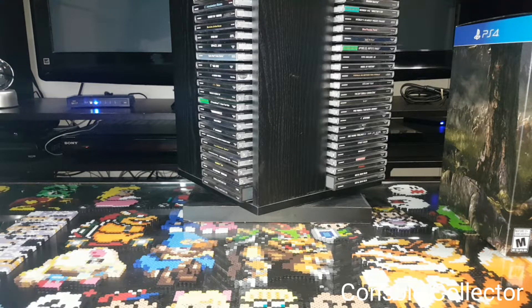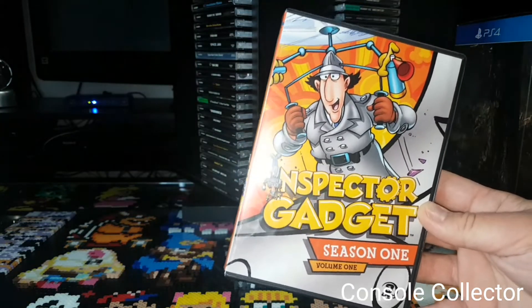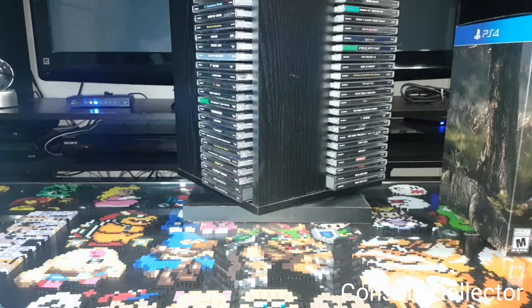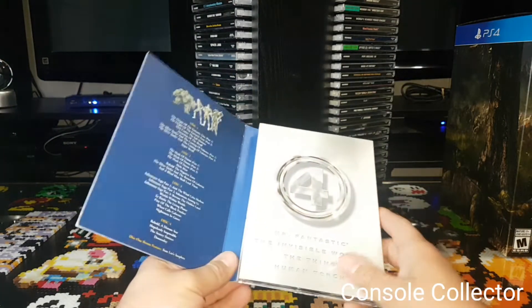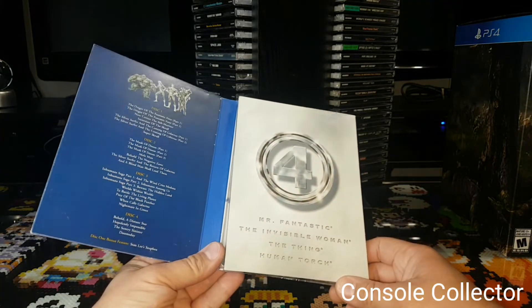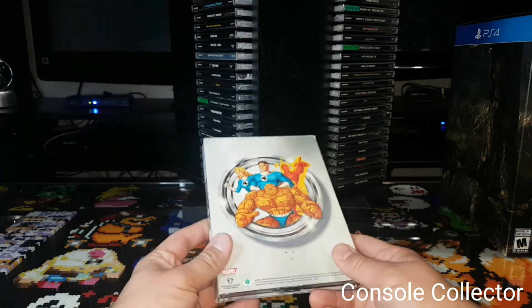I got a couple of TV shows recently. I got Inspector Gadget Season 1 Volume 1 — a show I watched when I was around 4 or 5 years old, so pretty cool to grab that. I also got the complete animated series of the Fantastic Four on all four discs. I didn't really watch too much of this back in the day, but I got it for two bucks, so I couldn't say no.